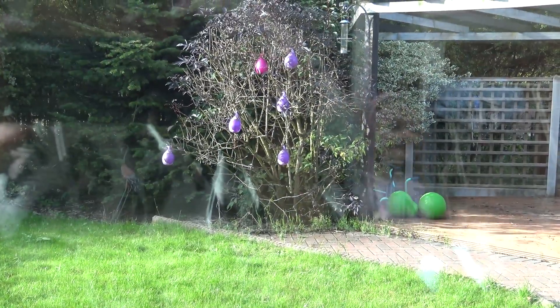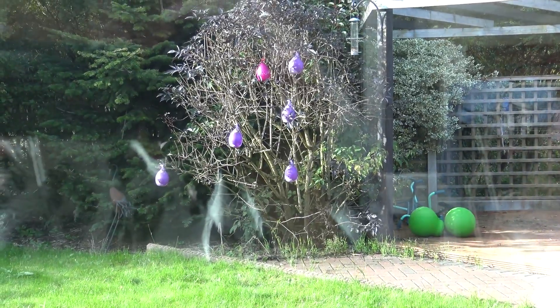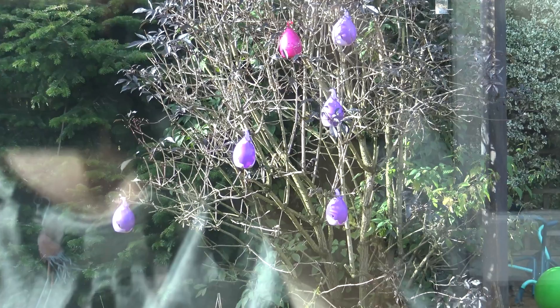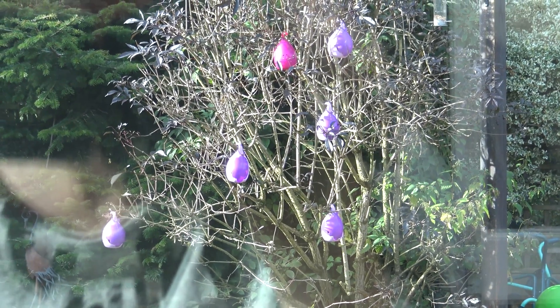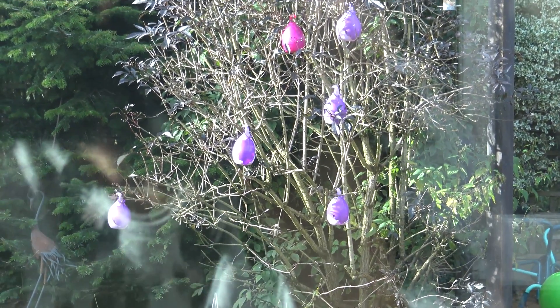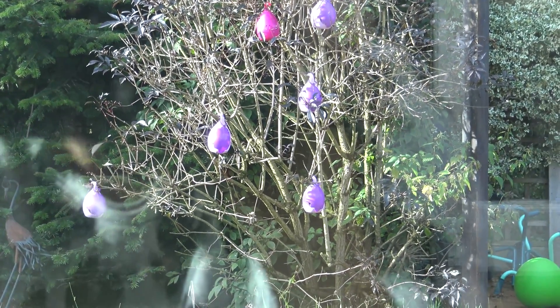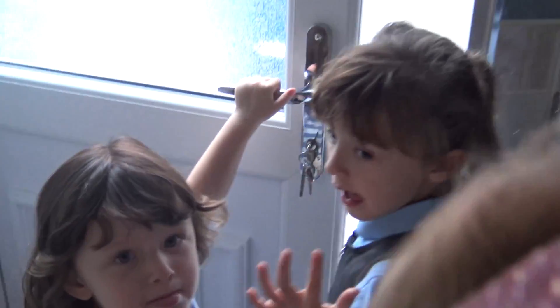Girls, come and check this out! What are they on the tree? What are those on the tree, guys? I don't know. They could be caterpillars. They look like chrysalis. Why is there one pink one and there's all these purple ones? I wonder what they are. Let's go and check them out.